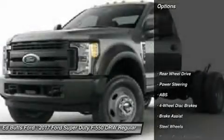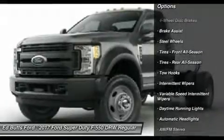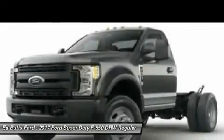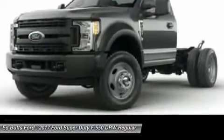Here are some of this vehicle's great options: anti-lock braking system, traction control, adjustable steering wheel, power steering, driver airbag, four-wheel disc brakes, AM-FM stereo radio, trip computer, passenger airbag, passenger airbag on-off switch.